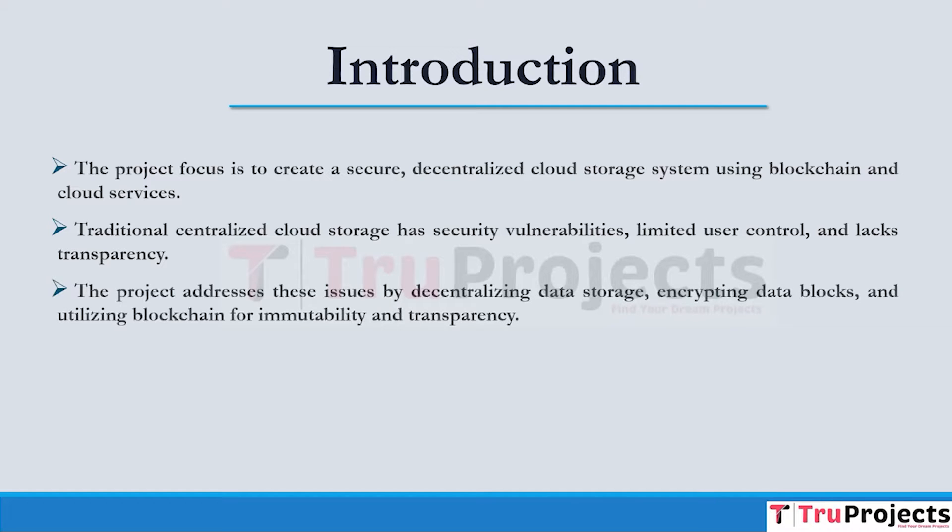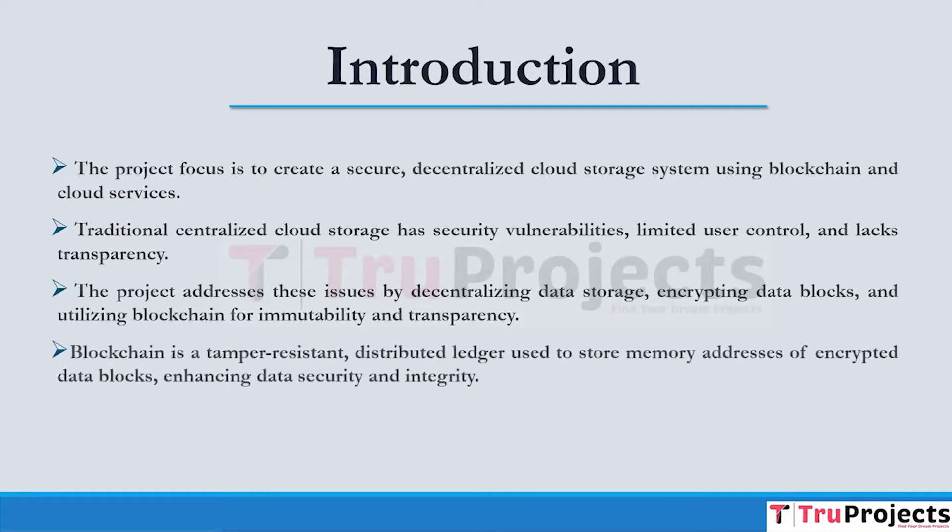In response to these limitations, the project integrates solutions including decentralization of user files on IPFS nodes, blockchain, and AES encryption for data confidentiality. Blockchain is a secure and transparent distributed ledger comprised of a chain of tamper-resistant blocks. It is employed in this project to store memory addresses of encrypted data blocks, guaranteeing data security and immutability.